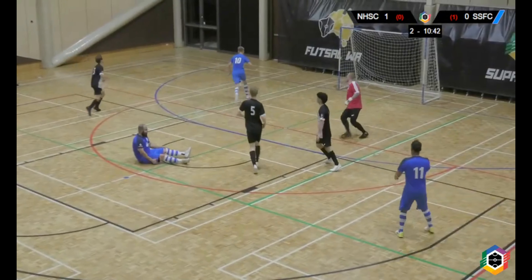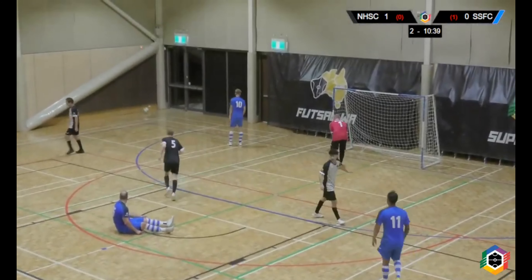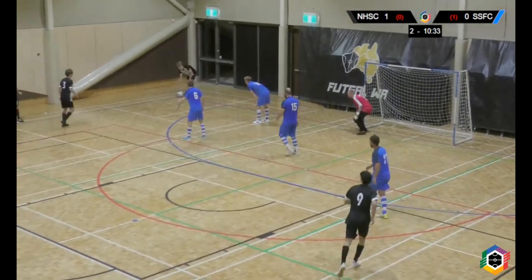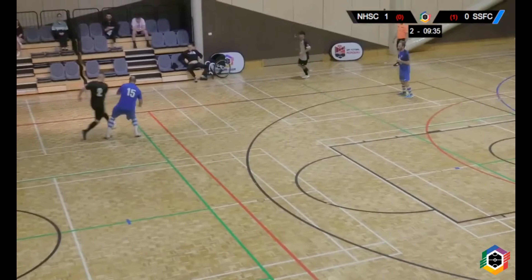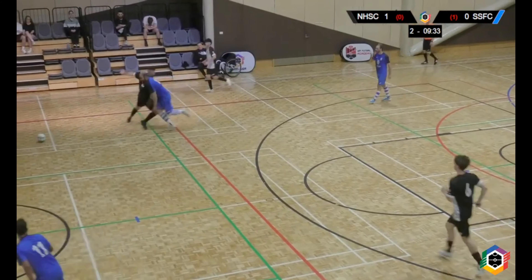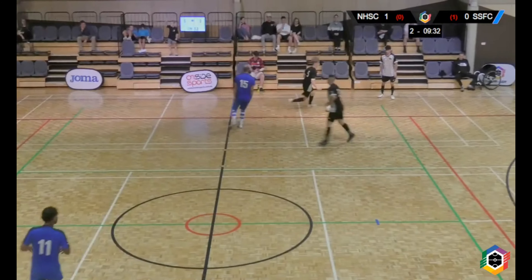We seem to be giving the ball away a bit too much, especially in the second half. We did it a fair bit in the first half and tried to change it, but in the second half we're still doing the same stuff, which is disappointing. The Hawks are pretty much controlling most of the game and having a lot more shots than us.